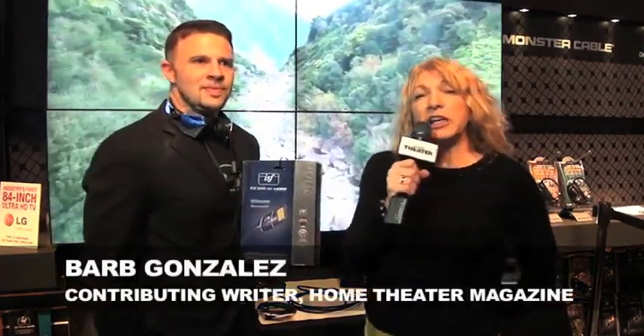Hi, I'm Barb Gonzalez from Home Theater Magazine at the 2013 CES Show, and we're at the Monster booth with Adam, who's going to tell us about 4K and HDMI Monster cables.